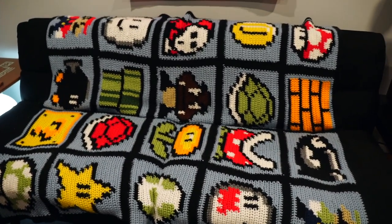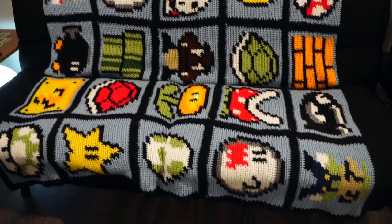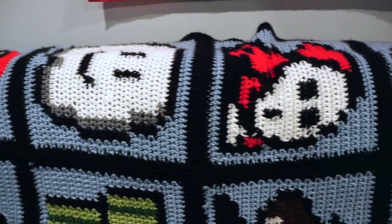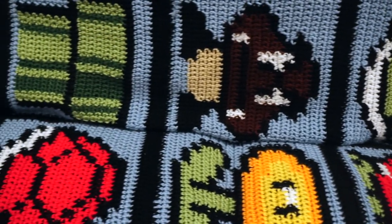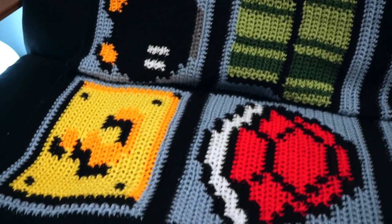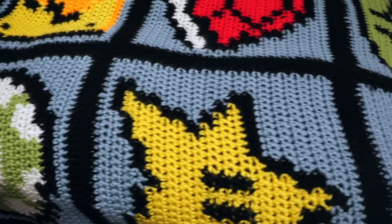This insanity here is a blanket that my amazing Aunt Betsy crocheted for me. It took her six months to do and I marvel at it every time I come in here. I'll probably do a longer video just about this later on, but for now, everyone give Betsy all the props.